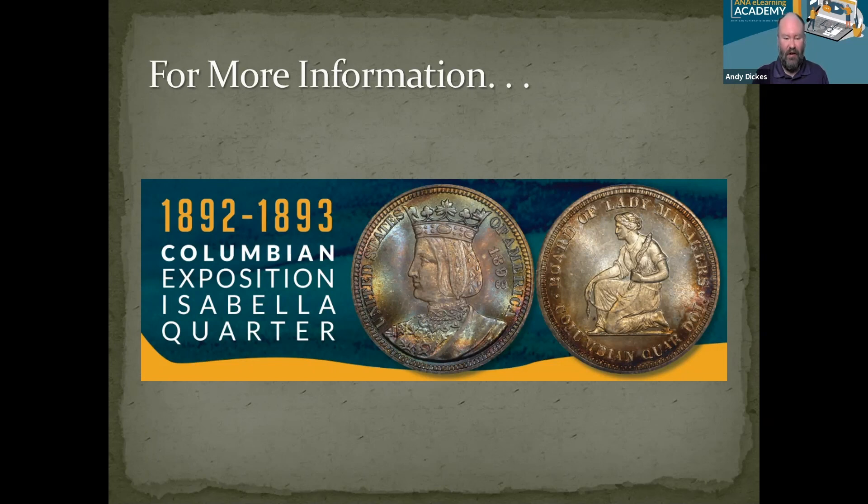Andy piggybacks on Rod's recommendation, noting the ANA commemorative series pages are a lot of fun — they discuss information about the coin and what was going on in the country when it was minted. Very educational and fun. Definitely check out the classic commemorative series on the ANA website at money.org.